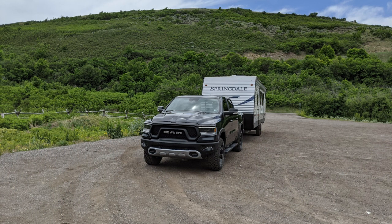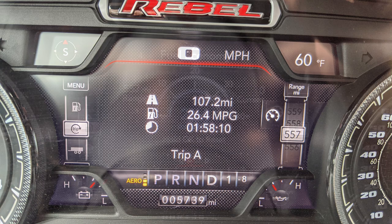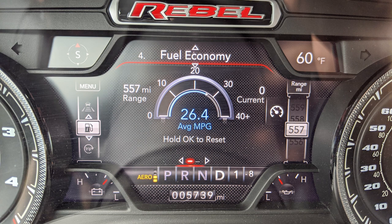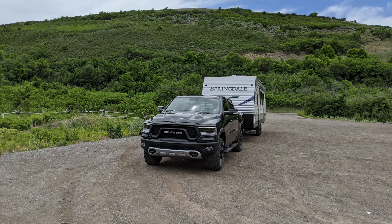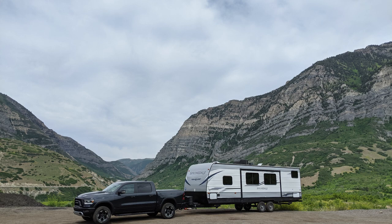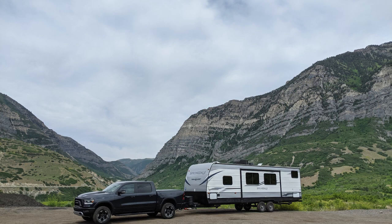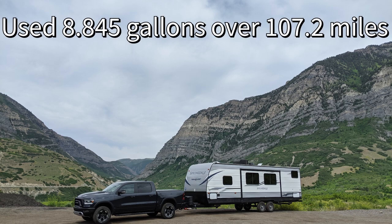Now to the whole point of this video — the fuel mileage runs. The fuel mileage empty on the 100-mile loop was 26.4 miles per gallon according to the computer, while the actual calculated value was only 25.7 miles per gallon. Moving on to the loaded run with the trailer attached, the computer read 13.2 miles per gallon over that same route, and the calculated value was 12.1 miles per gallon.